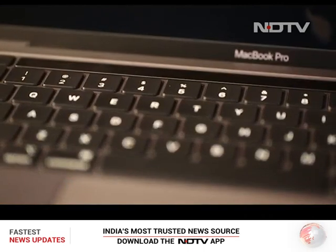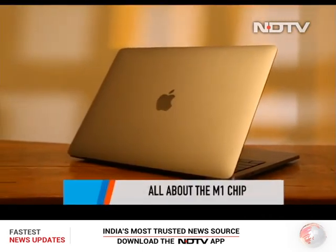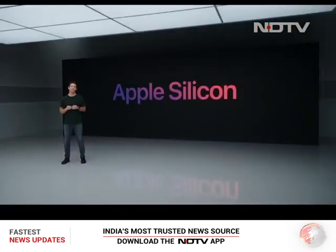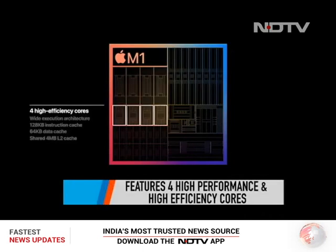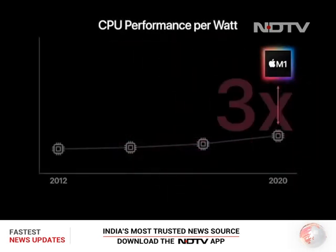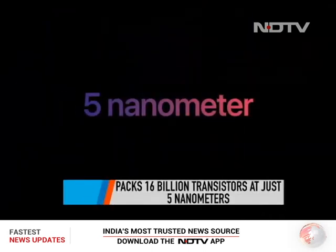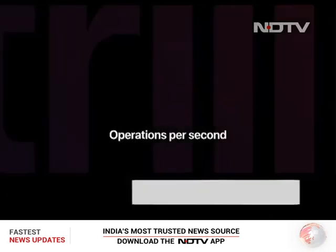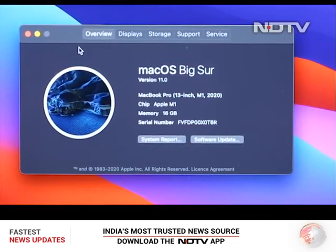Enough about the aesthetics, which have not changed at all — on to the biggest change, not just in this MacBook, but in Apple's PC history. The Apple Silicon integrates a proprietary 8-core GPU, further dissected into four high-efficiency and four high-performance cores. The first chip designed specifically for Mac, the M1 packs an astonishing 16 billion transistors at just 5 nanometers. The chip enables 15 times faster machine learning while performing 11 trillion operations every second.